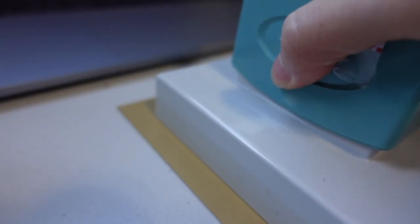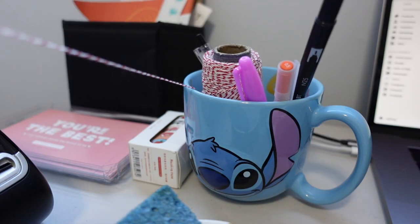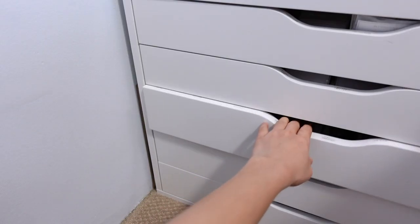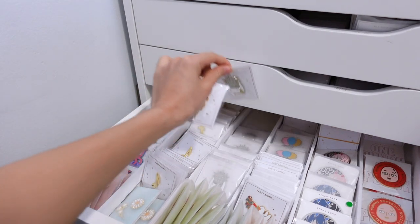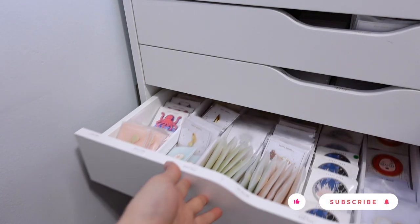I'm starting the day off with packing some orders for my shop. If you're new here, welcome to my channel. My name is Ivy and on my channel you can find little tidbits of my life as an artist. I'm working on growing my channel so if you're interested in following along on my art journey and coming along while I create my dream life, please subscribe to join our community.